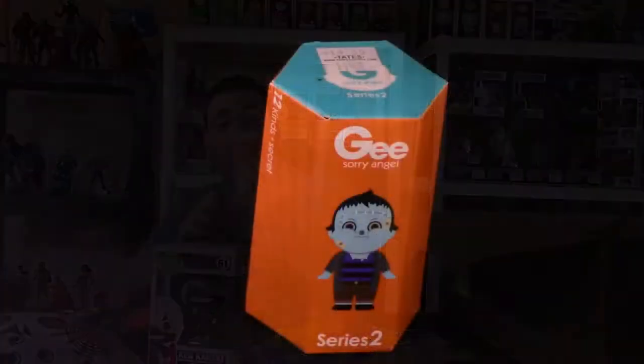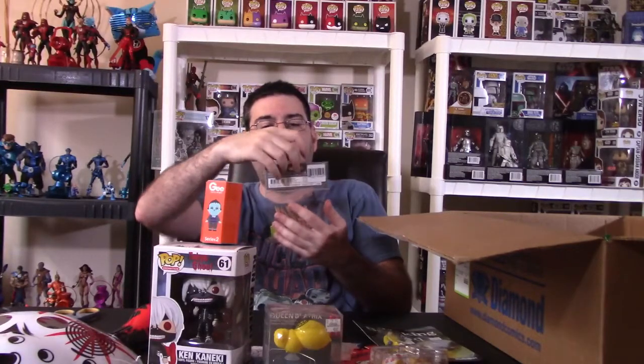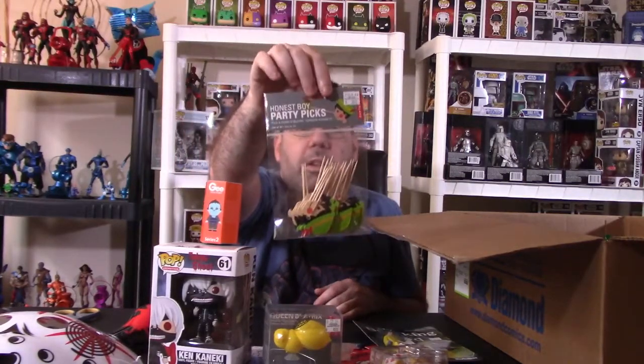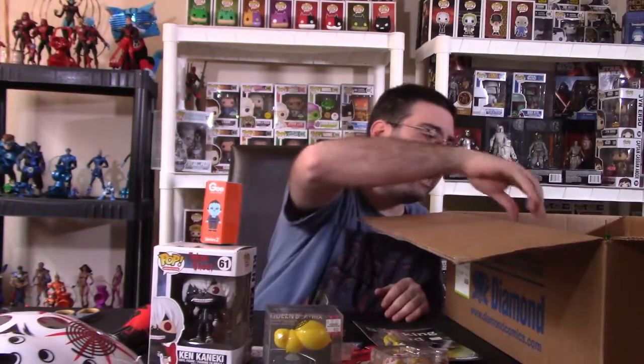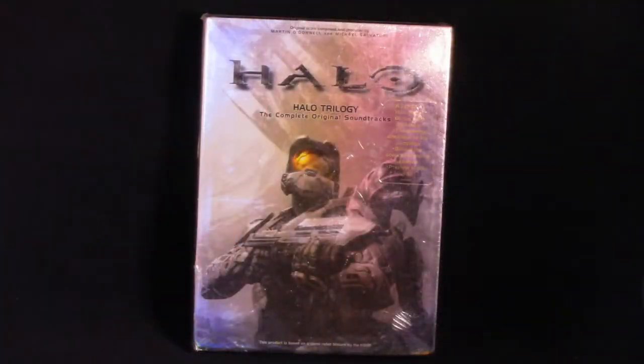Blind box — we have a Sorry Angel, which is this little orange guy here. Kind of interesting. We have more of these Pinocchio Honest Boy Party Picks — I've gotten these before, which is kind of neat. So far, nothing really bad in this box. It is a Halo Trilogy complete original soundtrack — a four-CD set. Wow, that's worth some money. This is real nice.